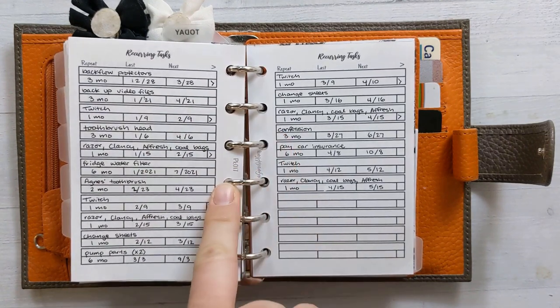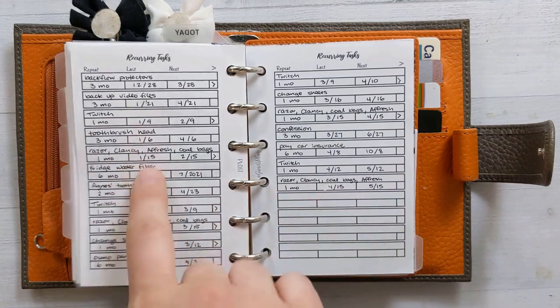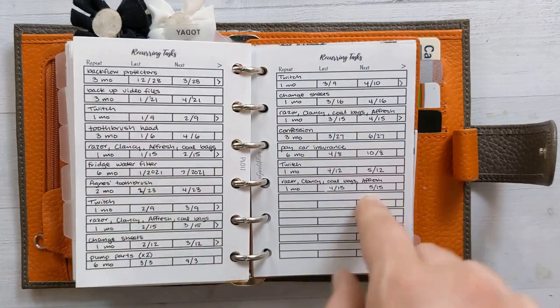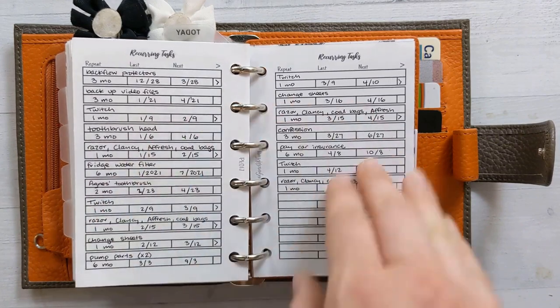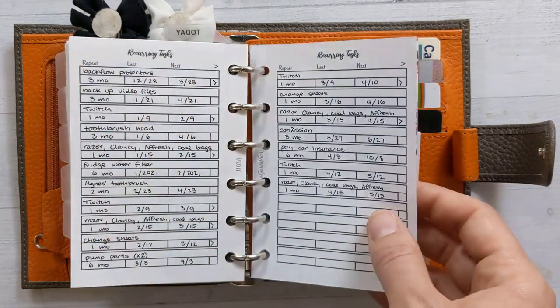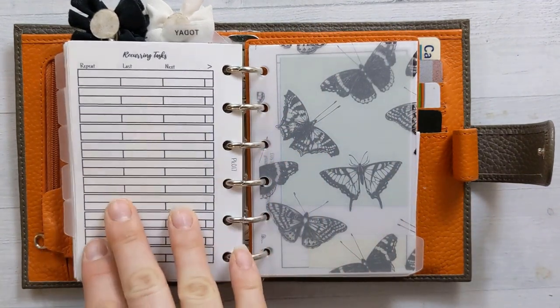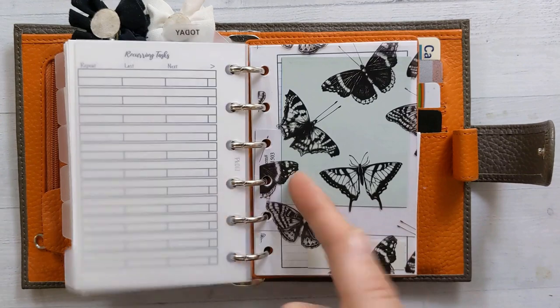There's my recurring tasks list — insert 17 — which I've shown before. I'm getting ready to consolidate a couple more things onto one sheet again after April wraps up. It just keeps track of everything that happens every so often and when I last did it.